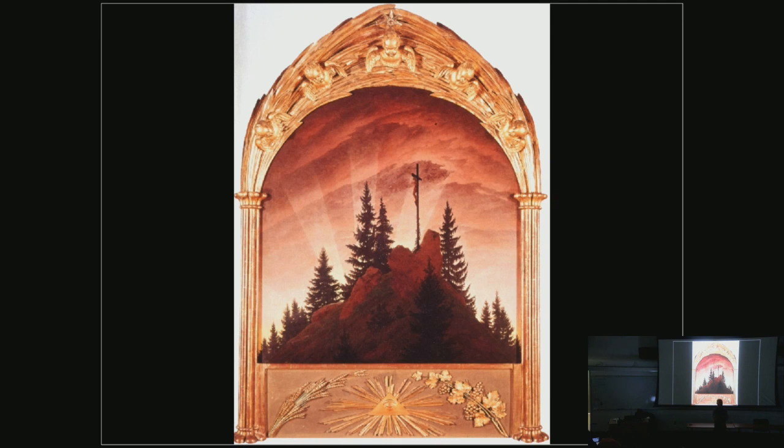Here you have a work by Friedrich called Cross in the Mountains, also called the Tetschen Altarpiece. It was created for a Swedish king. He created this frame as well. I want you to try to interpret what's going on here — how this fits into the ideas of pantheism and all the visual parallels between the hill and other things. Turn to your neighbors and see how much you can interpret here.